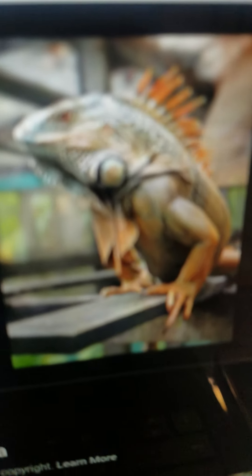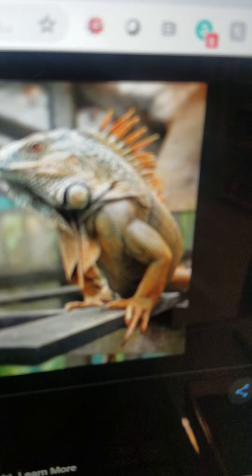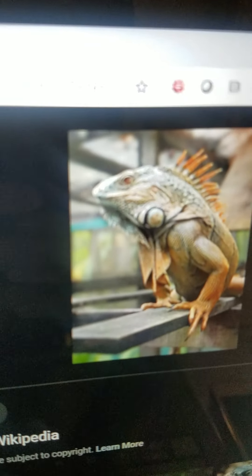Iguana. It looks like a small dinosaur. It lives in South America and the rainforest. It eats plants and insects. And it can be many different colors.